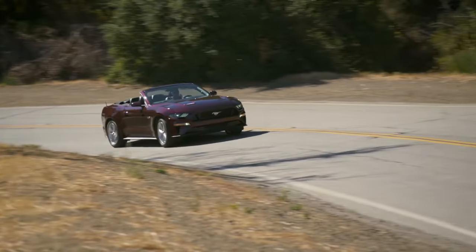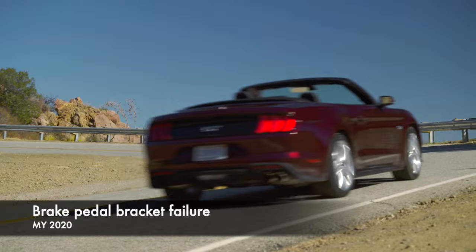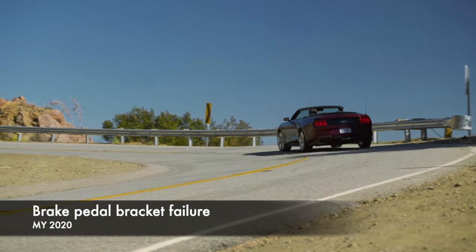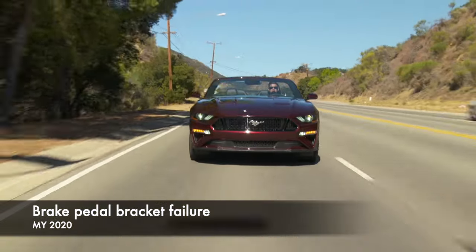Dealers would reprogram the screen as a resolution. 2020 Mustangs were recalled due to a brake pedal bracket that risked fracturing when used in emergency stopping. The assembly on affected vehicles was replaced free of charge.